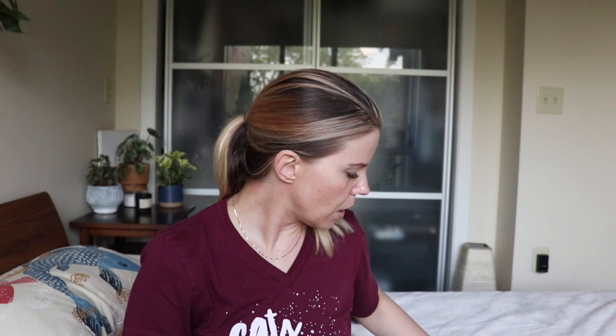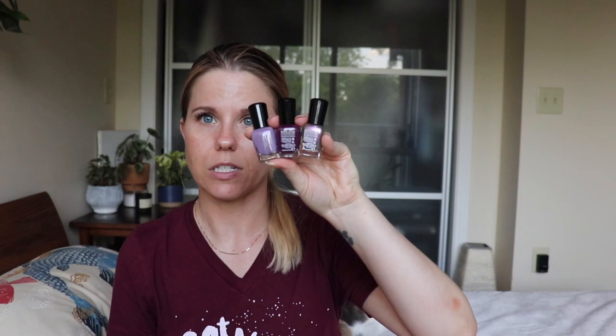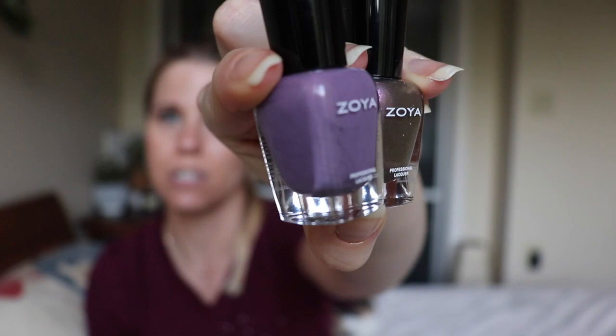Moving into some purples — I noticed a couple other people got some perks depending on how many polishes they bought. Zoya threw in some little extras. A lot of people have been getting a little Naked Manicure set for free in their purchases. I got a little trio of polishes. One of them I already have, which is Tara — a deep berry-ish, deep purple with a little bit of reddish purple. The other two I've never heard of: Violet and Marion.